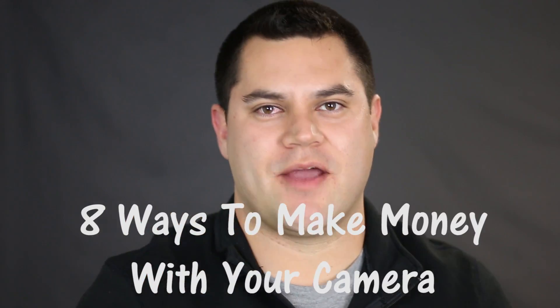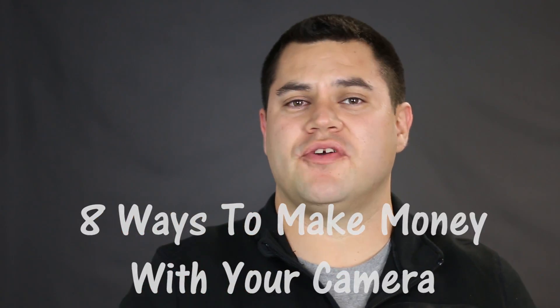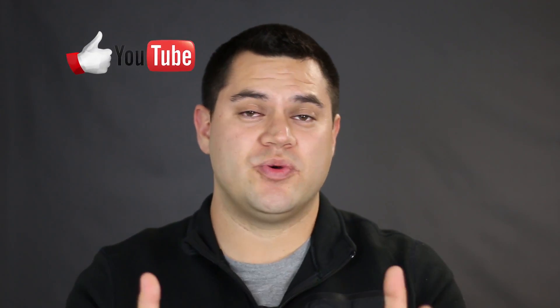Are you ready to start making money? In today's video I'm going to give you eight ways to make money with your camera. If you have a camera, a smartphone, or a GoPro, this is a video for you. There are actually many ways to make money with your camera — more than just the eight I'm going to talk about — but I want to give you eight things you can do to start making money today.